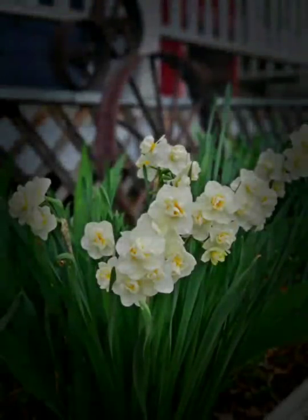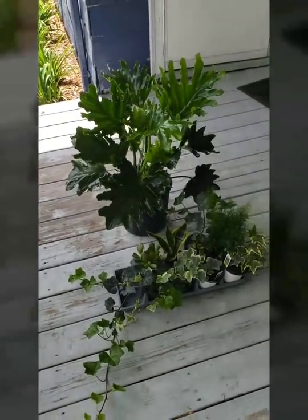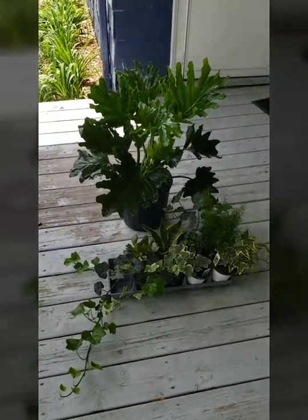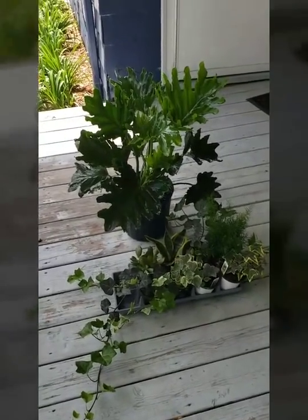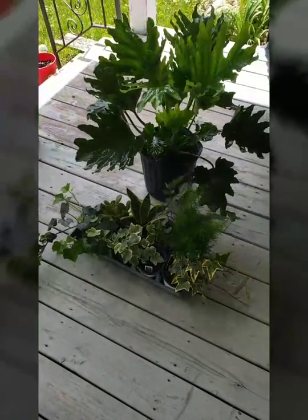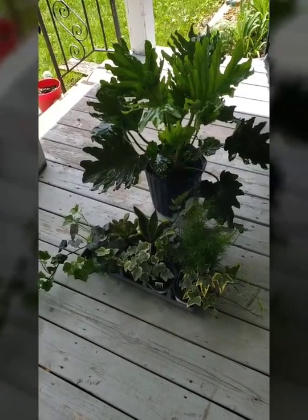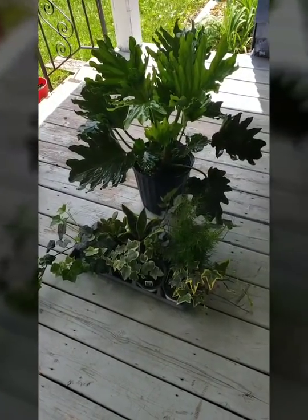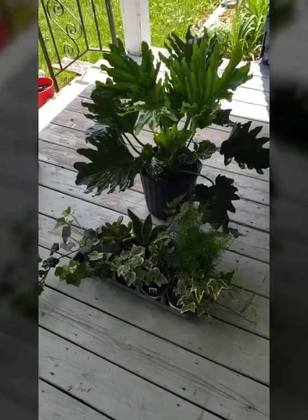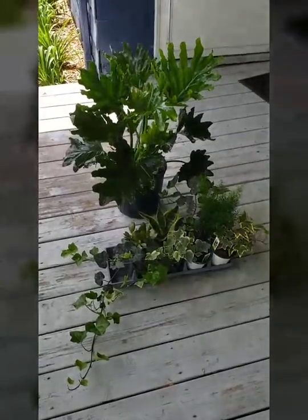Hello everyone and welcome to another episode of Angie's Jungle House! Today I have a little plant haul and I'm going to go over my preventative measures before I bring a new plant into my home. This one is a little out of order because these are being hauled before they're out of quarantine — technically they're in quarantine, but they're being hauled a little bit earlier.